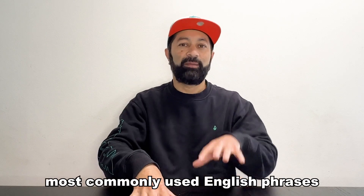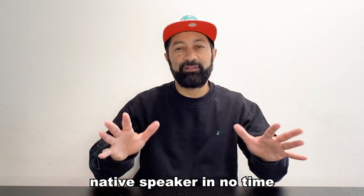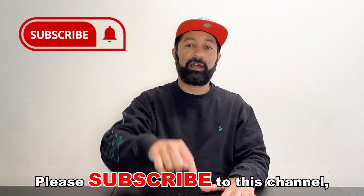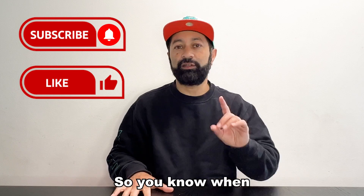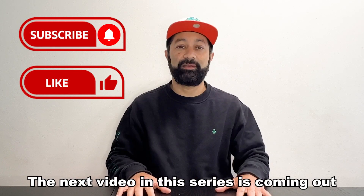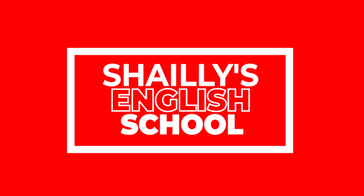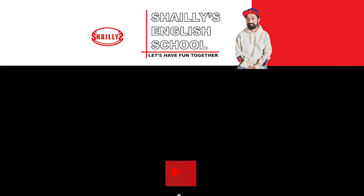If you can use these 100 most commonly used English phrases, you will be speaking like a native speaker in no time. If you like this video and think these phrases will help your English speaking, please subscribe to this channel, give me a thumbs up, and hit the notification bell so you know when the next video in this series is coming out. Until that time, see ya. Thank you very much for watching today's lesson. Today we studied the 31st to 40th most commonly used English phrases. Make sure you check out all the videos in this series, as it will help your English. Until the next video, see ya.